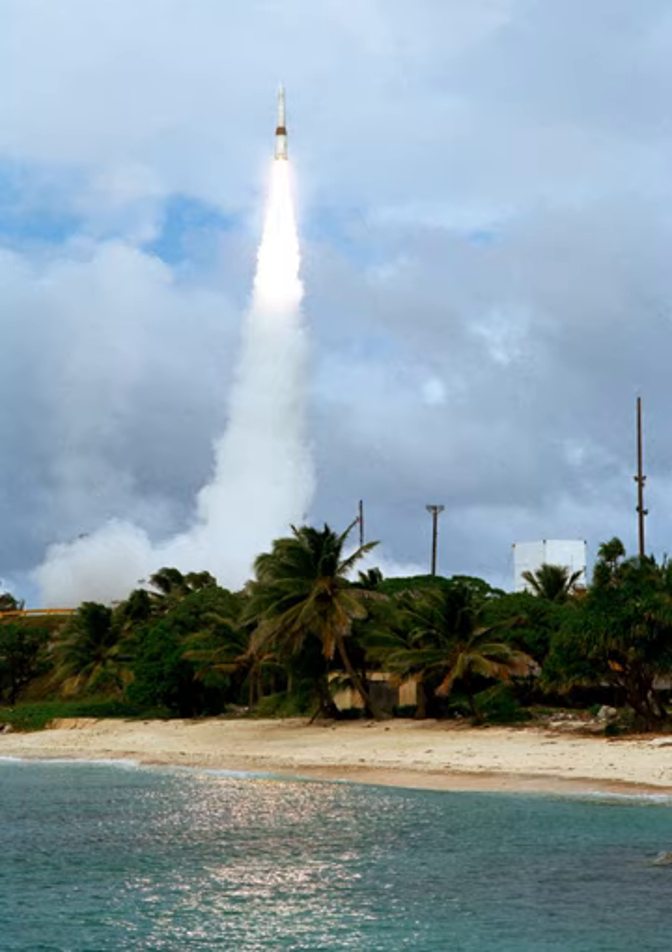The Ronald Reagan Ballistic Missile Defense Test Site, commonly referred to as the Reagan Test Site, is a missile test range in the Marshall Islands, Pacific Ocean. It covers about 750,000 square miles and includes rocket launch sites at the Kwajalein Atoll on multiple islands, Wake Island, and Aour Atoll. It primarily functions as a test facility for U.S. missile defense and space research programs.